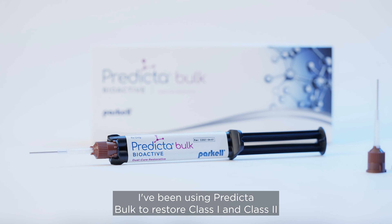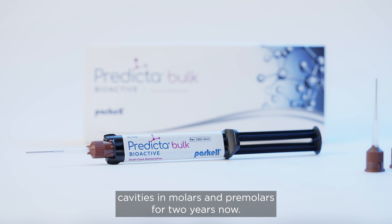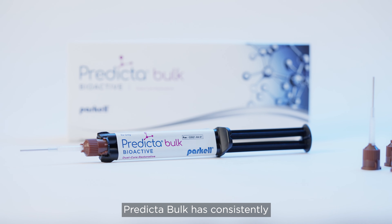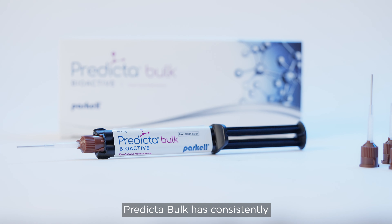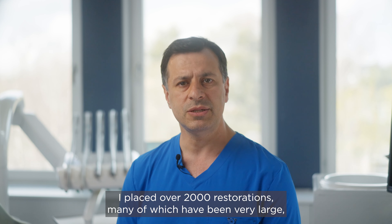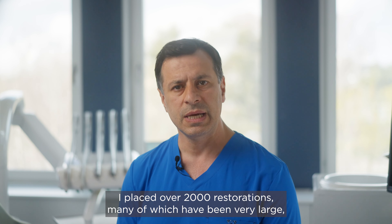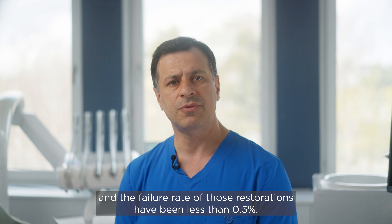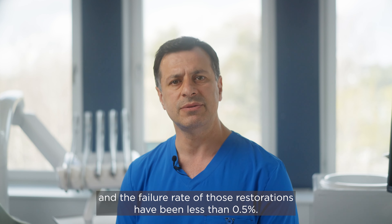I've been using Predicta Bulk to restore Class 1 and Class 2 cavities in molars and premolars for two years now. Predicta Bulk has consistently proven to have excellent properties and results. I've placed over 2,000 restorations, many of which have been very large, and the failure rate of those restorations has been less than 0.5%.